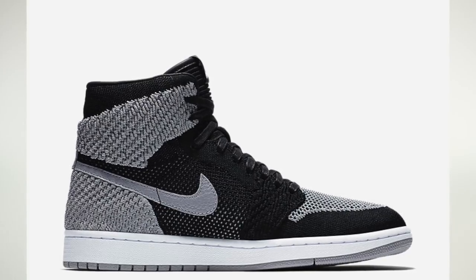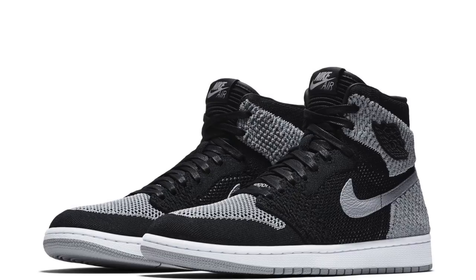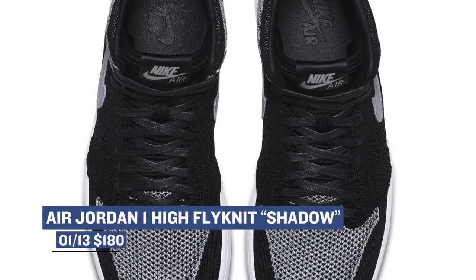This Saturday is actually going to be pretty chill when it comes to sneaker releases, with only one pair really dropping from Jordan Brand. It is the Air Jordan 1 Flyknit in that gray and black colorway, also known as Shadow. I personally am a big fan of the Flyknit version of the Air Jordan 1. I feel like Jordan Brand did a good job of recreating the shoe, and the Flyknit does it some justice. Those will cost you $180.